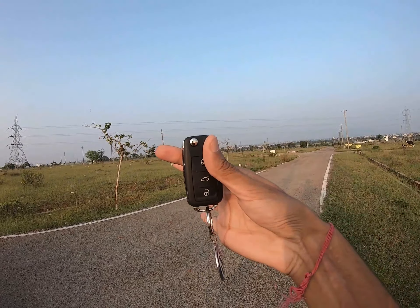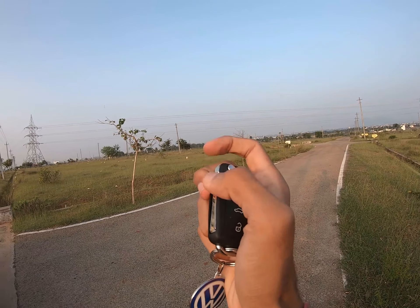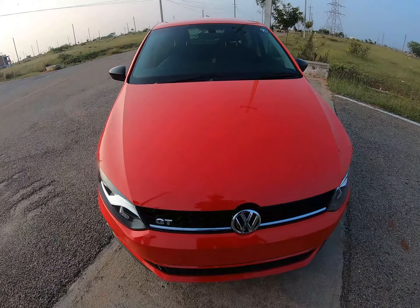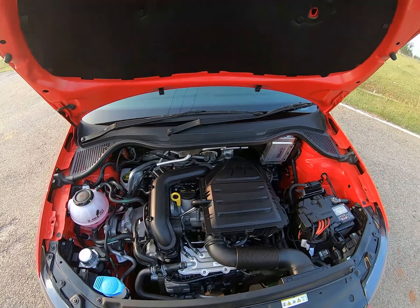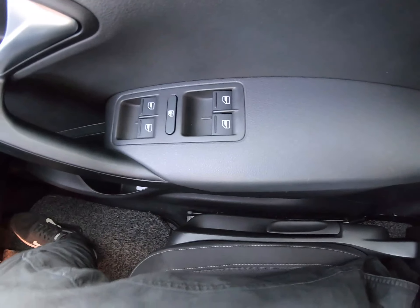This is the 2020 Polo TSI's pop-up key — as you can see it closes that way. Let's head up and open the hood. Under the hood you have a 1-litre turbo TSI engine which makes 110 kW of power and 175 Nm of torque. So now let's close the hood and get inside the car.